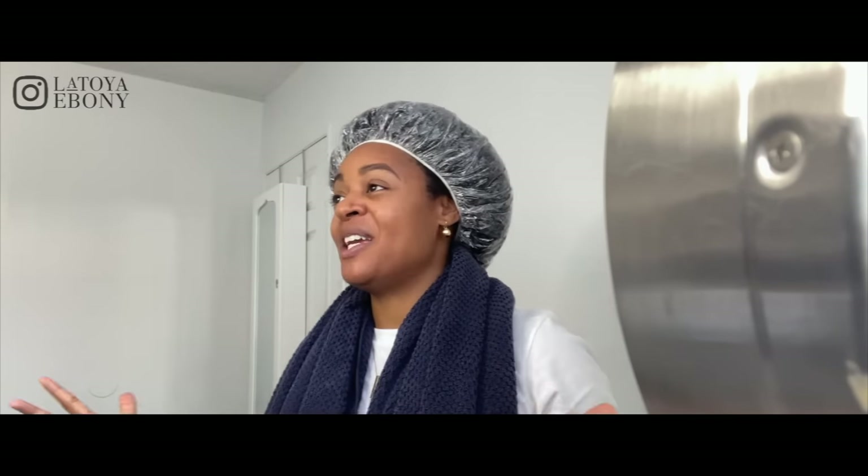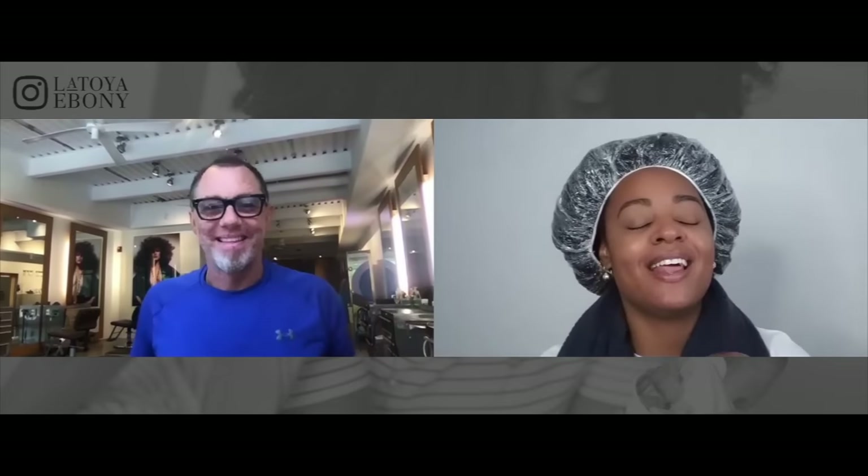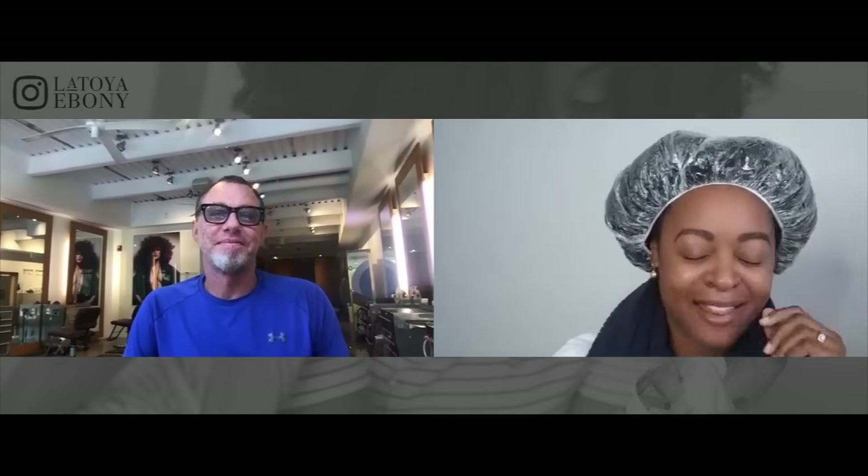I'm going to have to wet my hair again — he's going to tell me to wet my hair again. I am here with the illustrious Anthony Dickey, the king of the wash and go. He has been teaching us all online. He has his own salon, Hair Rules. He has his own product line that he sent me, and he's going to help get my hair together with this wash and go.